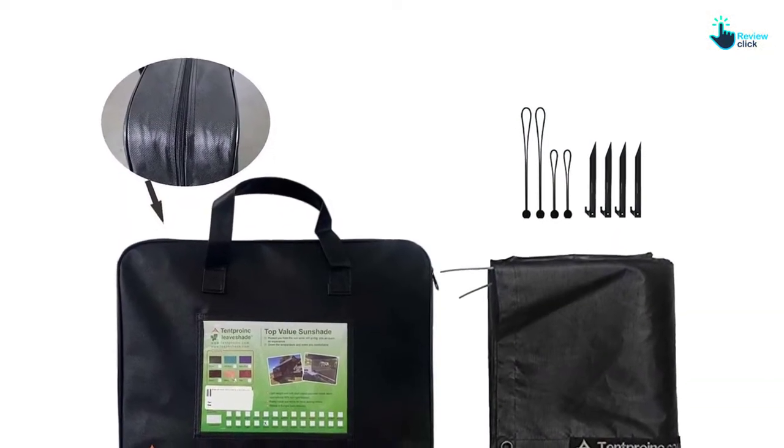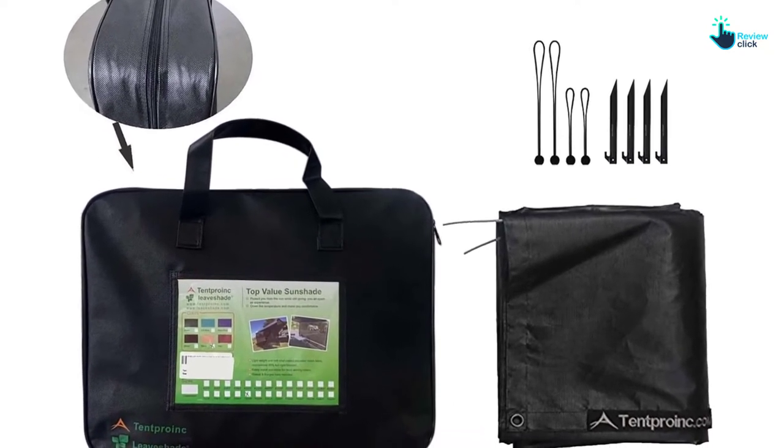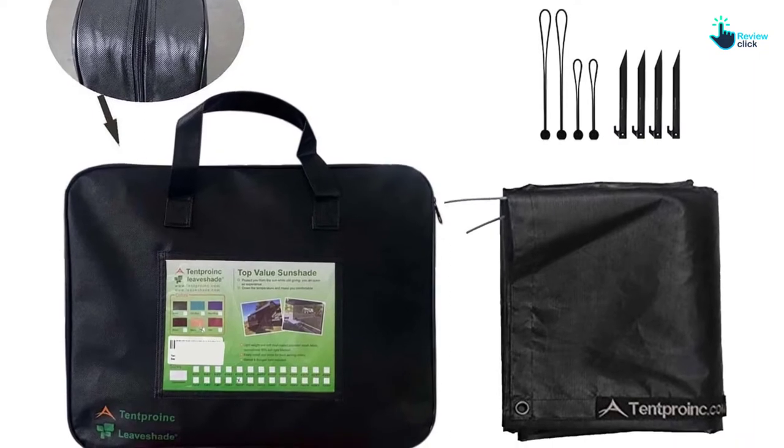It has seven colors to choose from, including navy blue, brown, gift blue, beige, and black. It weighs 7.93 pounds.